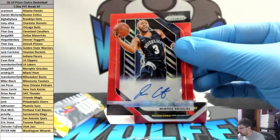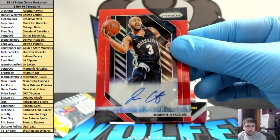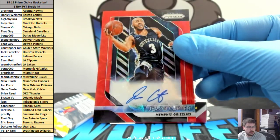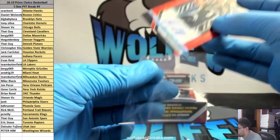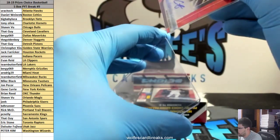Javon Carter — already have one of these but I would like another one. Berkey with those Grizzlies. Javon Carter red Choice, not numbered, for the Grizzlies — rookie auto. I like that.